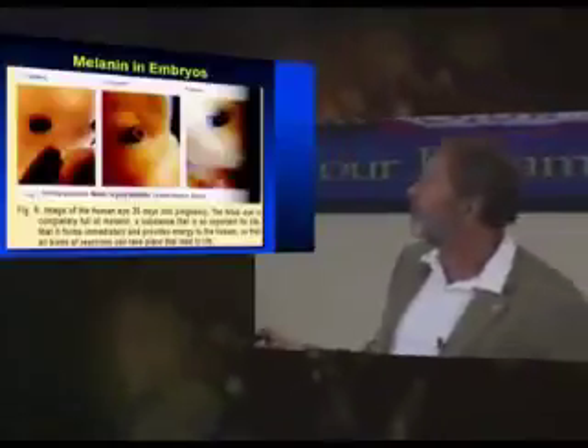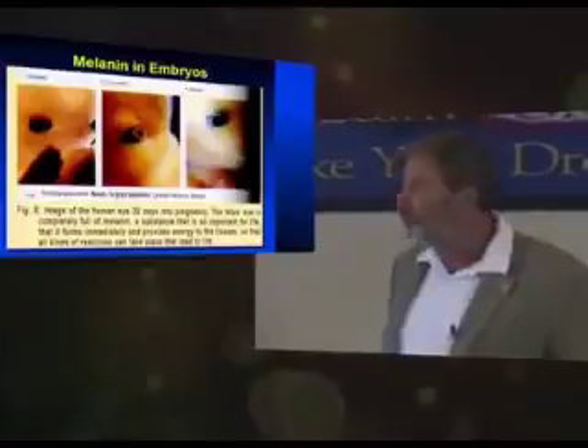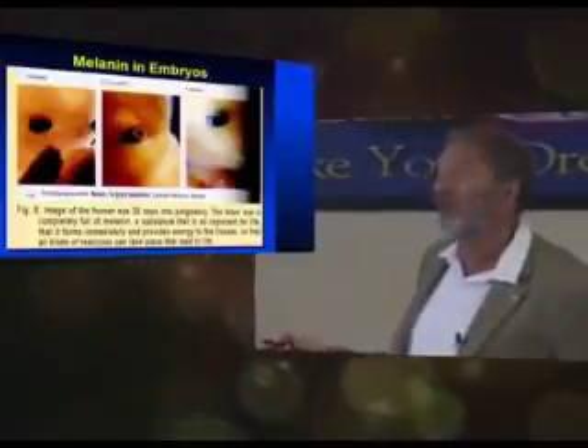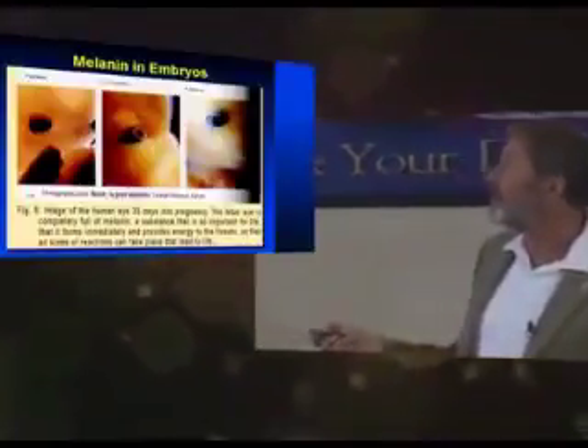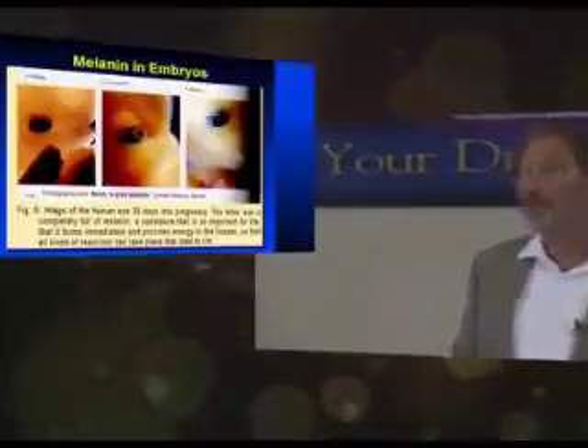Here's a picture of a baby at 35 days of pregnancy — this is the eye of an embryo inside a mother. It's a very tiny little thing. Notice that the eye is pure melanin. That's an amazing picture, isn't it? To see all this melanin inside, and when the embryo first forms there, it's called the dark streak — it's all melanin.